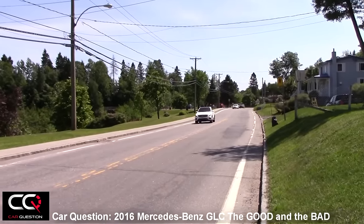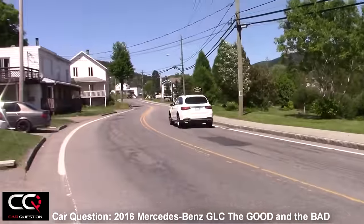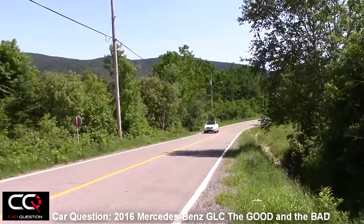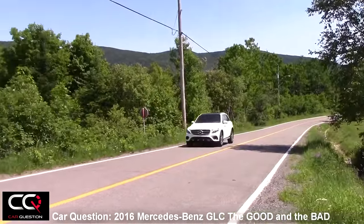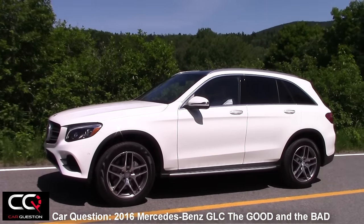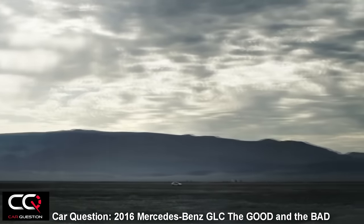If you go on the Mercedes-Benz website, be careful — there are tons of options with this car. You've got packages, individual options, and if you want to build the car you want, you'll have to sort through all of those. Each time you choose an option, the price goes up a little bit quickly, even more quickly than I expected.